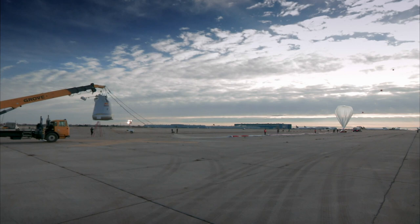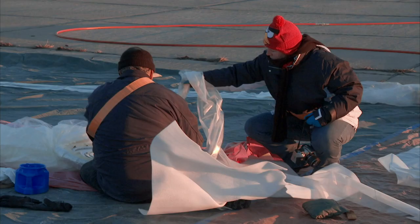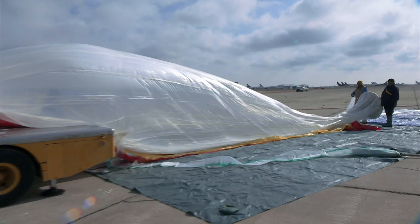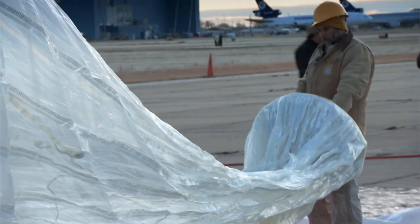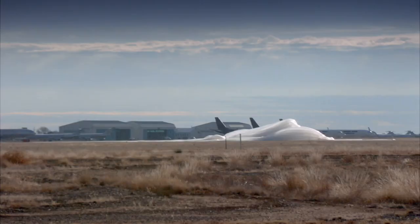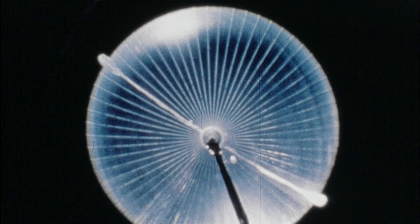The stratospheric balloon taking Red Bull Stratos to the skies is extremely thin, extremely delicate, yet once airborne, incredibly strong and reliable. Made of high-performance polyethylene, the balloon is essentially the engine for the capsule. Very expensive, very hard to get, very hard to talk people even into selling you balloons of this type.